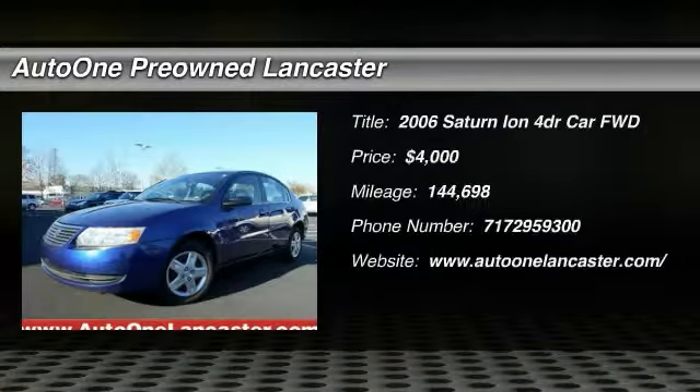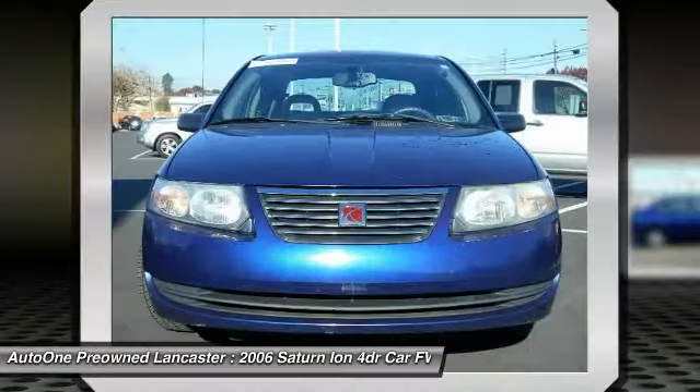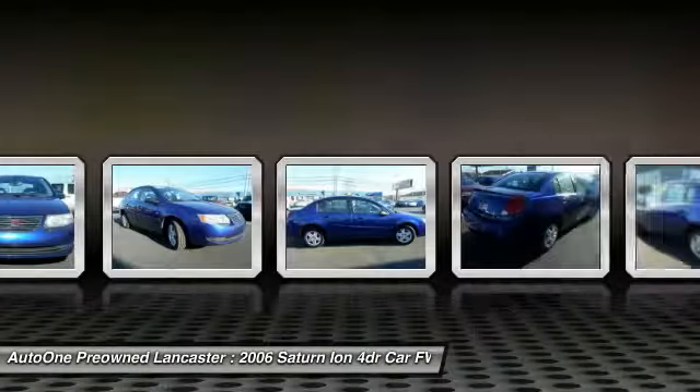Make a great choice today with the 2006 ION. The ION's designers accounted for almost everything but compromise. It's nimble yet strong, modern but inviting, sporty yet safe and sound.